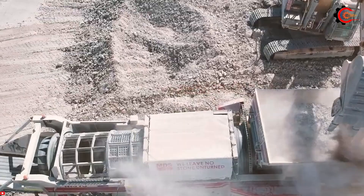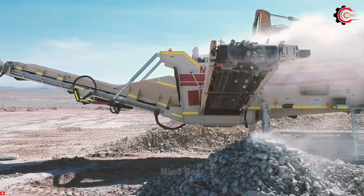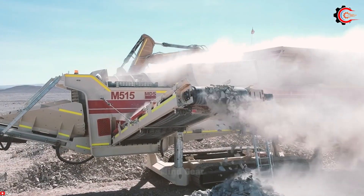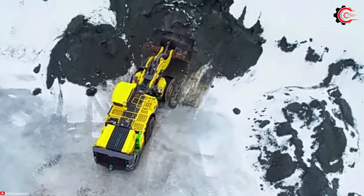The benefits of using the MDS M515 heavy-duty rock trommel include heightened productivity through efficient rock processing, cost savings by eliminating the need for multiple machines, improved material quality by effective separation, and reduced environmental impact through the reclamation of rocks from construction sites and demolition debris.